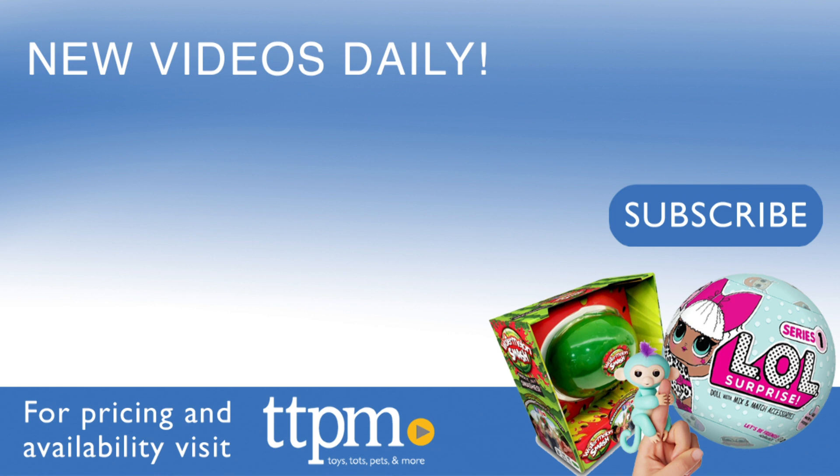For where to find it and prices, visit TTPM and subscribe to our YouTube channels for more reviews every day.